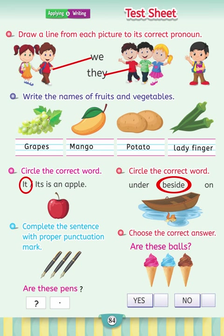Choose the correct answer. Are these balls? Yes or no? No, these are ice creams.